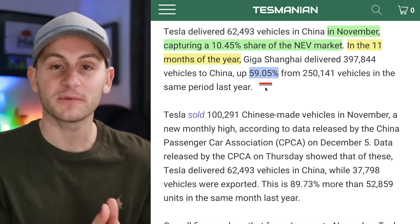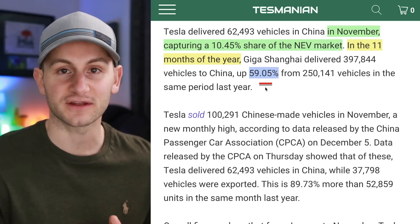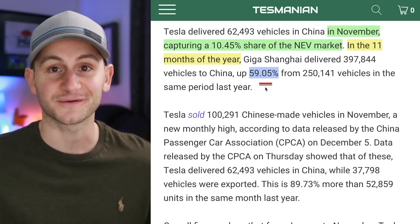As I've been saying now for weeks, things will probably slow down in the Chinese market over the next three to six months. But again, so far, so good.